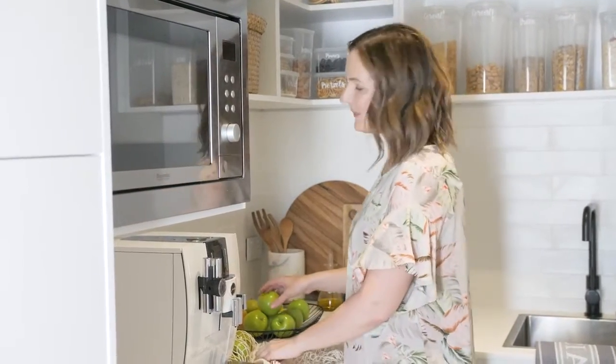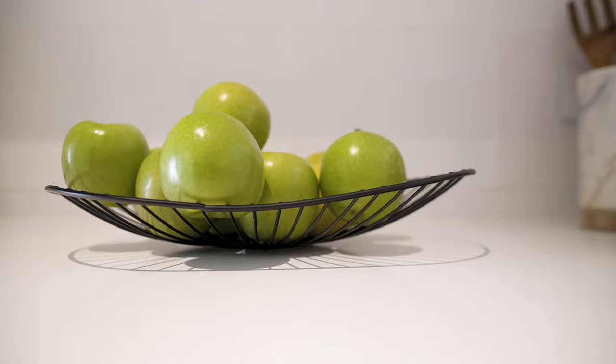I like having life to every room of the home, but in a pantry, indoor plants feel a little bit out of place. Something like a fruit bowl is a perfect solution.